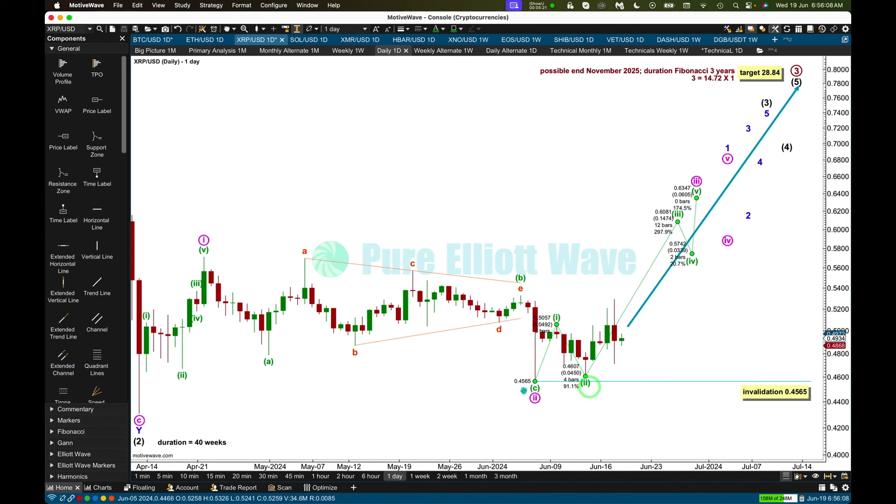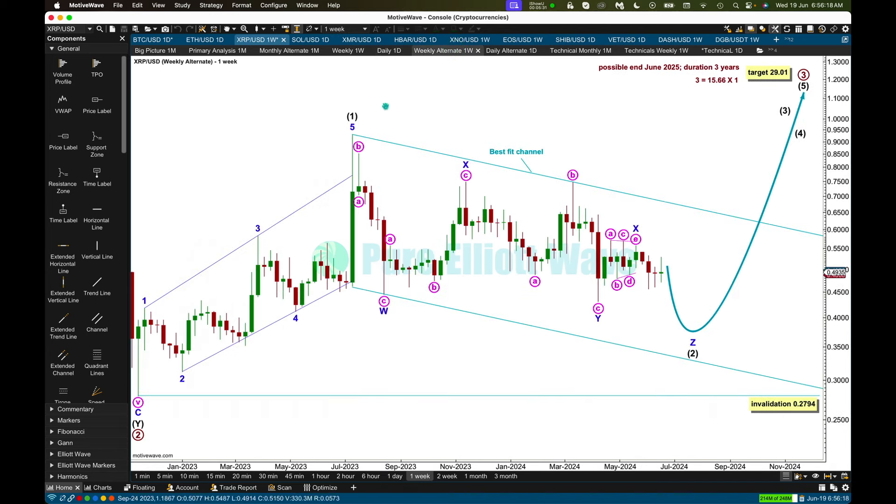Either way, if wave two were to continue lower, it may not move beyond the start of wave one below 0.4565. Alternatively, both of my weekly charts are identical to this point, but what if intermediate two is incomplete? How could it continue lower? It could be a triple zigzag. The main wave count labels intermediate two complete here as a double zigzag; the alternate expects it may continue lower as a triple. The reason why this is an alternate is that the probability of a triple is quite low — the frequency of triples versus doubles is really low. They're not rare structures, but they are fairly uncommon.